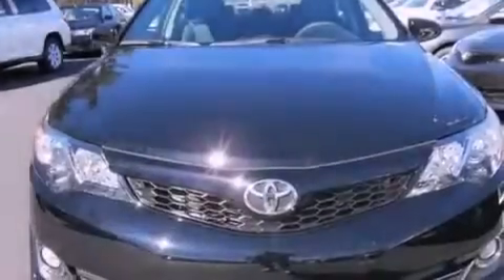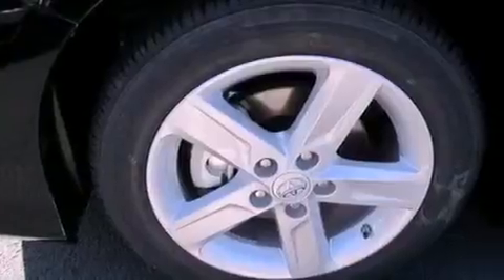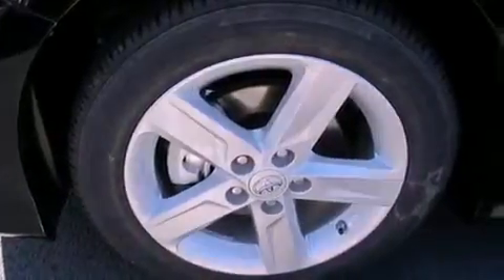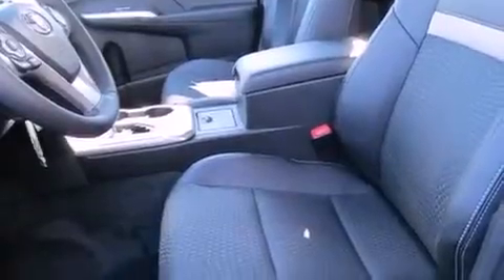Air conditioning, a split folding rear seat, cruise control, a CD player, a leather-wrapped shift knob, a passenger side vanity mirror, traction control, an anti-lock braking system, a rear window defroster, and fog lamps.